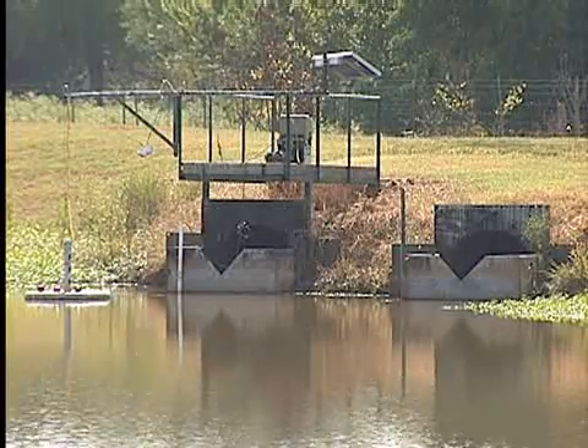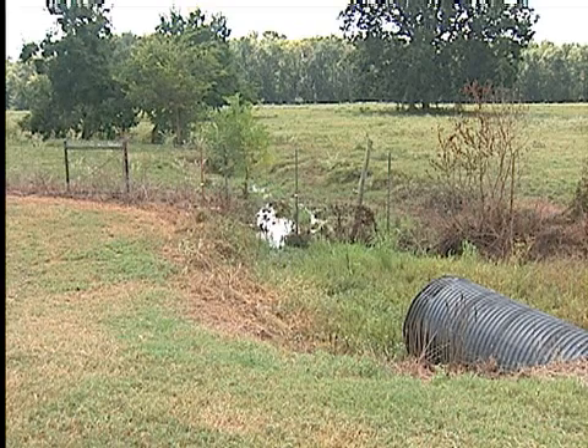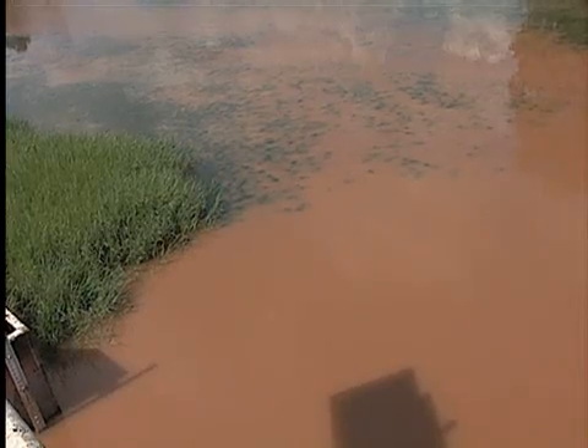A constructed wetland on the station allows researchers to look at pesticide and fertilizer runoff from fields and evaluate the effectiveness of natural, biological, and chemical processes of reducing water pollution.